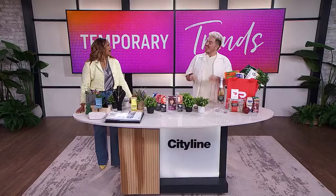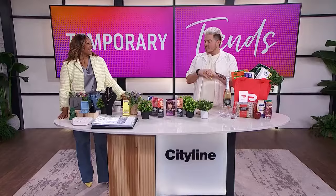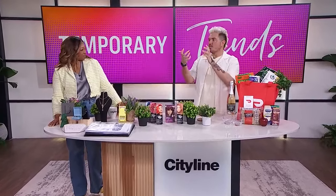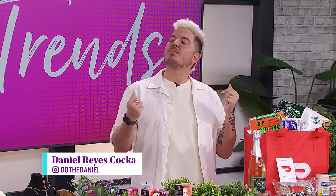With trends you do not need to commit to, I'm Daniel Reyes-Cocca. We all know that we're on our phones constantly trying those filters, right? You can try your different hair colors, what your face looks like with a tattoo, what a piercing would look like. So I decided to take it into IRL, and I tested out a bunch of temporary options for us to change up your look completely.